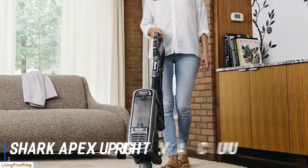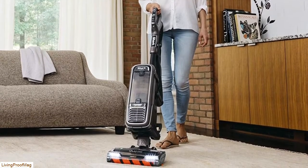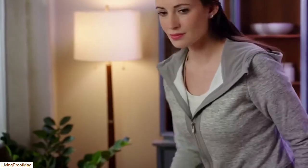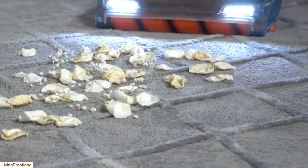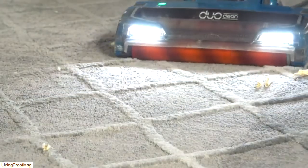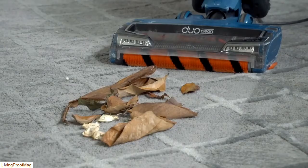Up next, we have the best pet hair vacuum for maneuverability, which goes to the Shark Apex Upright Vacuum. The Shark Apex Upright Vacuum is full of features that make for easy and convenient cleaning, especially when pet hair is involved. One of the best is the Zero M Self-Cleaning Brush Roll. This design actively removes hair and prevents it from wrapping around the brush roll, so you can clean without interruption. The powered Lift Away mode gives you three different ways to clean, offering the versatility you need to navigate stairs and underneath furniture, and to deep clean floors and carpets. Simply detach the canister from the motorized cleaner head to reach underneath chairs, couches, etc.